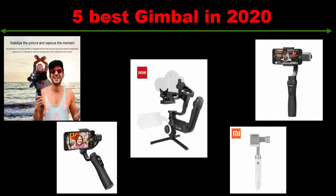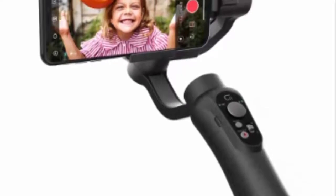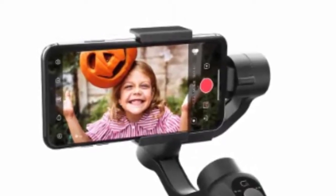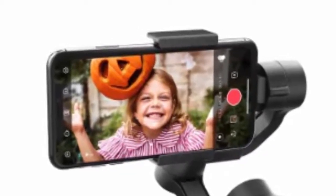We are going to check out the 5 best gimbals of this year. This list is my personal opinion. I try to list these best products based on price, quality, durability, and many more. If you want to see the latest price and find out more information about these gimbals, check out the link in the description below. Now we start the 5 best quality gimbal reviews.